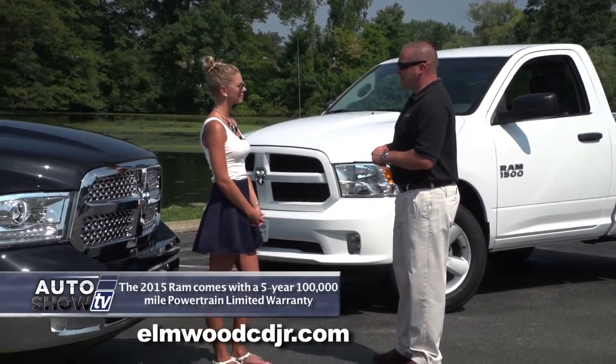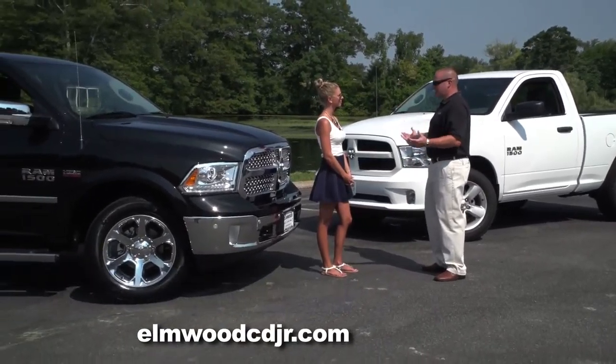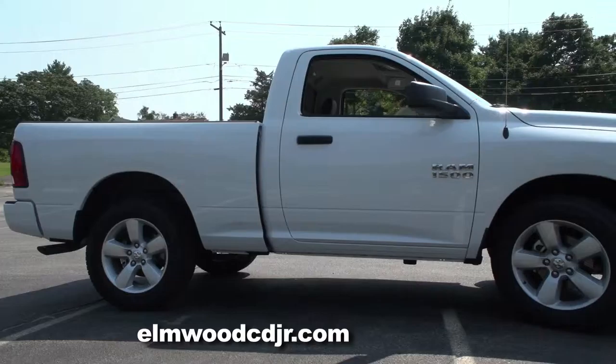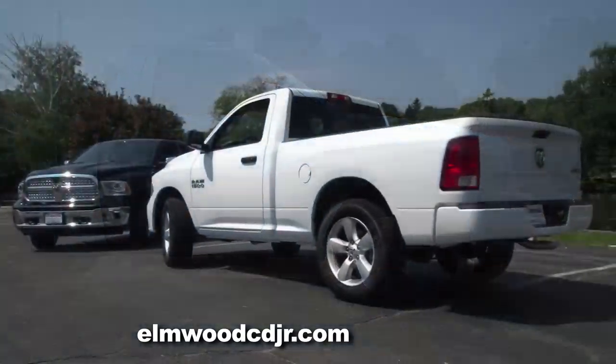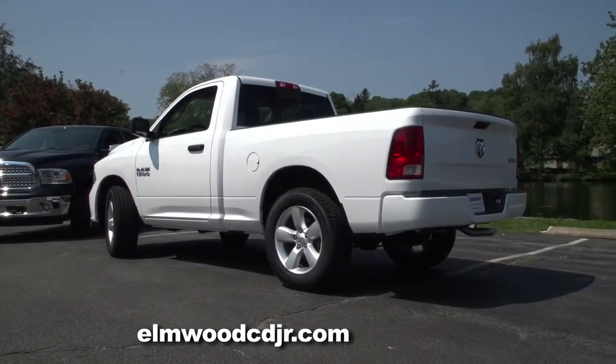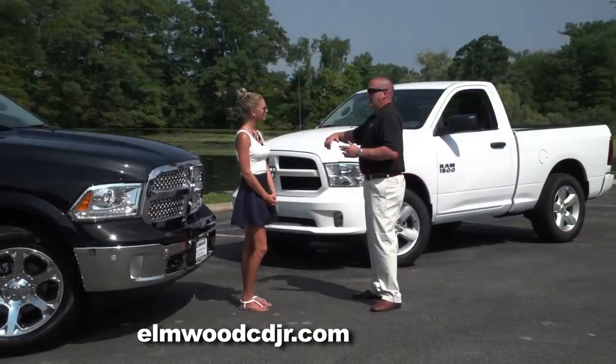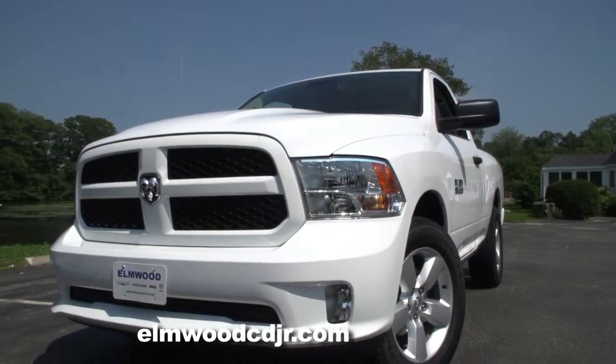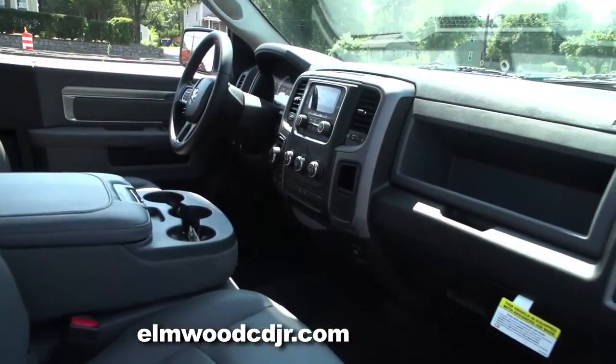The Ram comes in several different models as well as several different cab sizes. As you can see with this white one here, this is a regular cab Ram with a six and a half foot bed. There's also a crew cab with a five and a half foot bed, and a quad cab with a six and a half foot bed. The regular cab Ram is designed to be Ram's work truck.